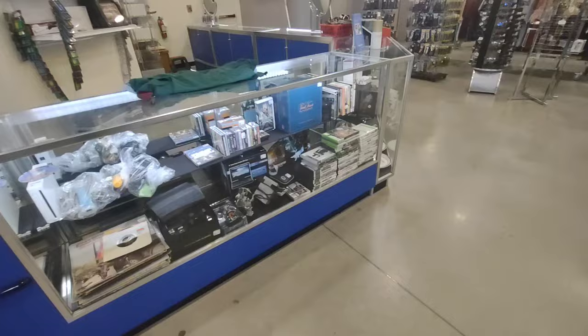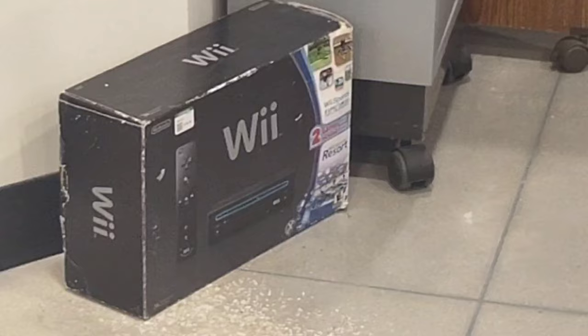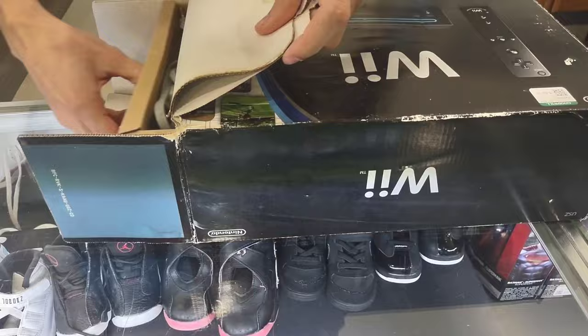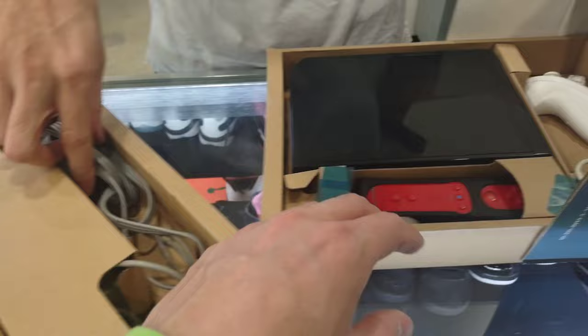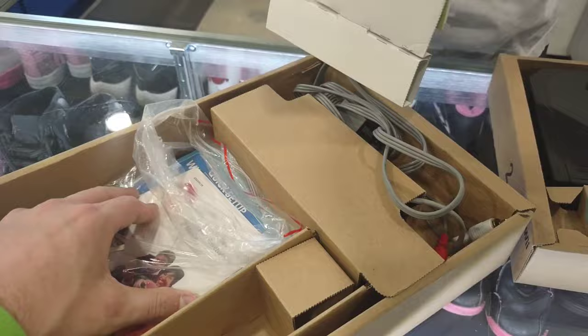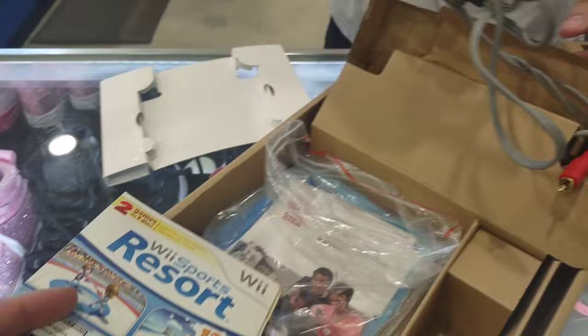I'm glad I stopped here because they've got some video games. Five bucks for this game chart case or something. What I spotted back here — we'll have to get it closer so I can see what the price is. It doesn't look like it has the sensor bar, or the main sensor bar. That's one of the games too — both. Unless it's inside there. You never know.